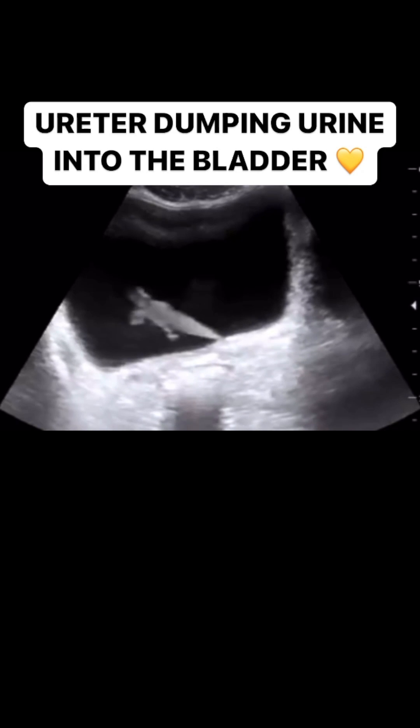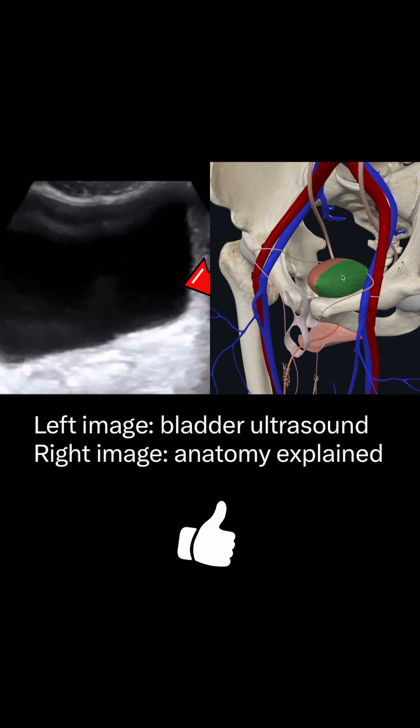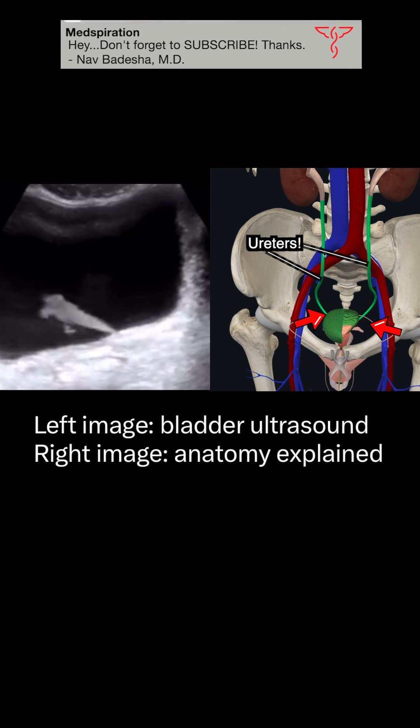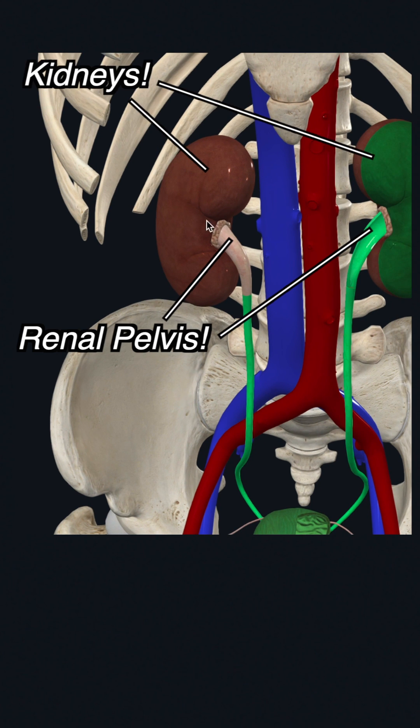This is a video of a ureter dumping urine into the bladder. This square-like structure with the black background here is the inside of a bladder. The urine we're seeing being shot into the bladder is coming via this structure, the ureter, which if you continue upward goes into the renal pelvis and eventually our kidneys.